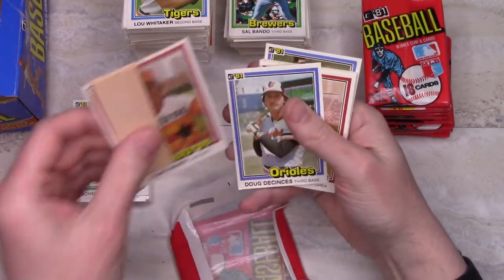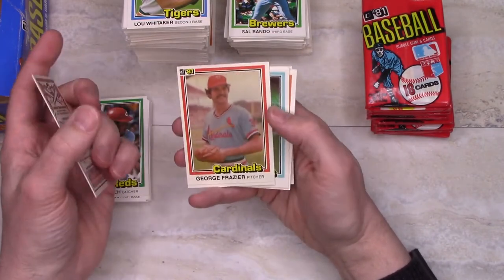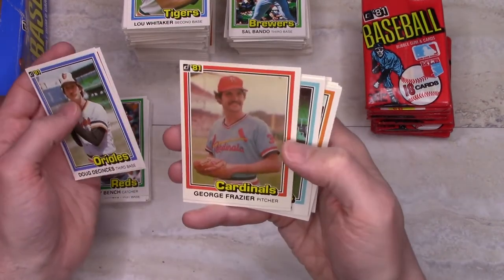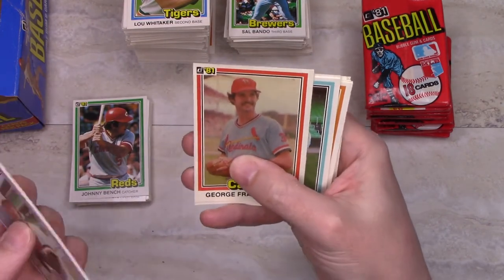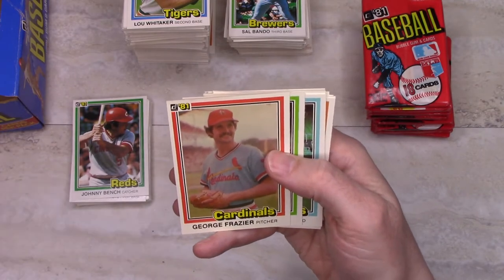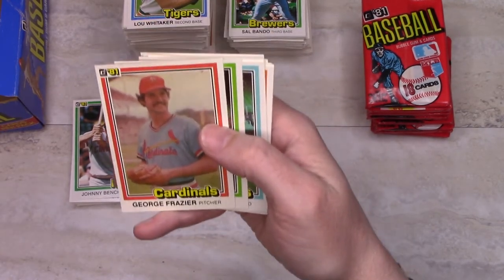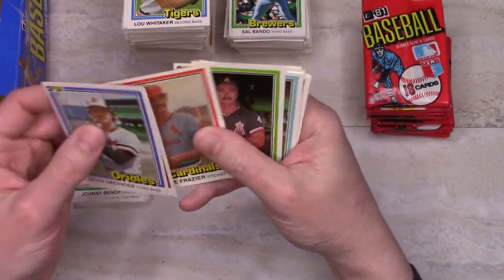Now an Ike Blessitt with the gum. Another awful picture — awful photograph, blurry, poor contrast. Good lord, it's like they shot this on a ten-year-old roll of film that they happened to find at the bottom of their camera bag. Jeez.